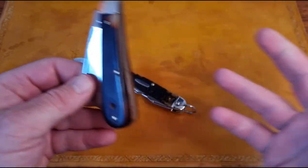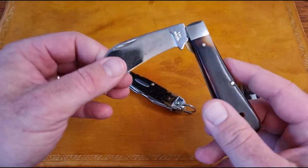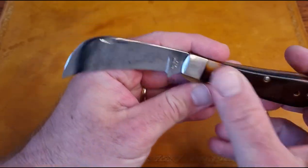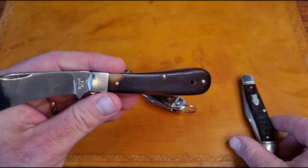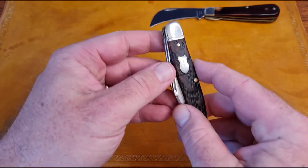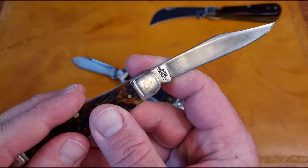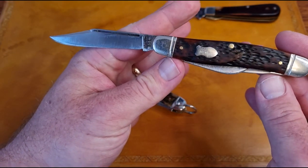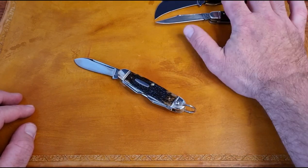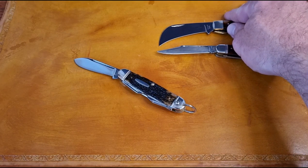He sent me a couple of Western knives. This is the 854 Utility Hawk Bill — I showed these before on video but I'm just showing them again real quick — and then I got the S742 Stockman. These were the first two Westerns I ever had.